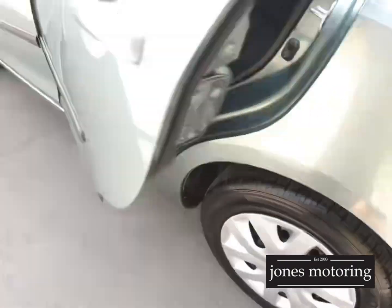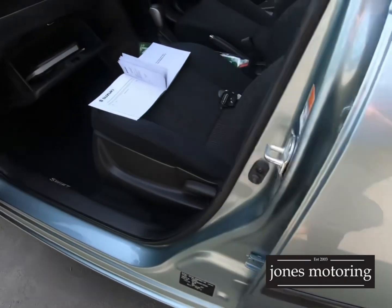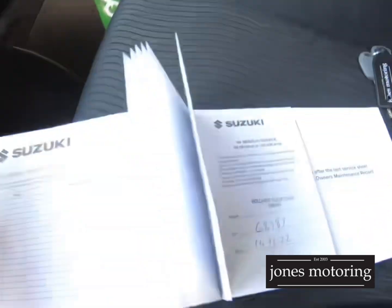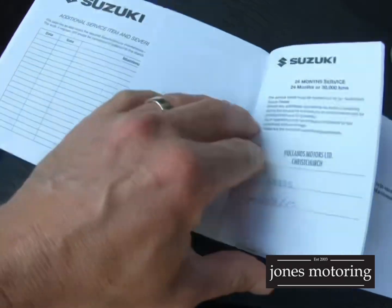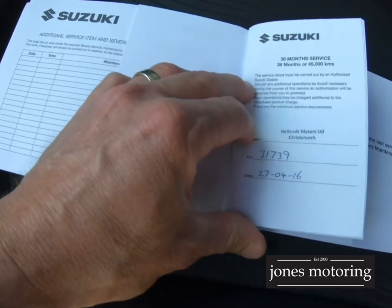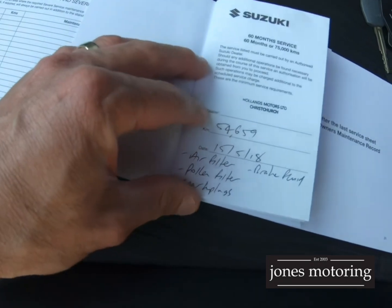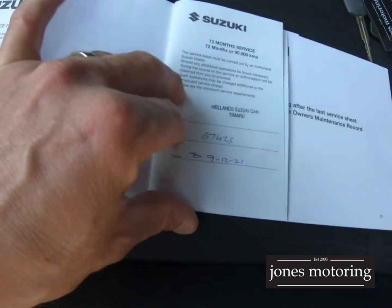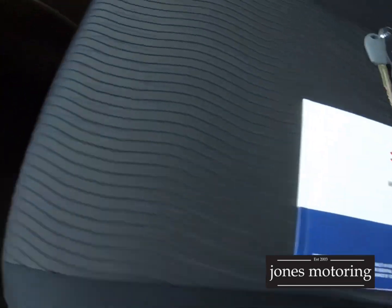So as you can see, it's a good honest car, this one. Two keys. Full Holland Suzuki service history — services at 10, 20, 31, 43, 54,000 including air filter, pollen filter, spark plugs, then 67, 68,000. So full service history.